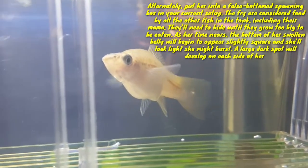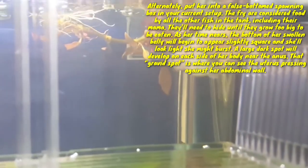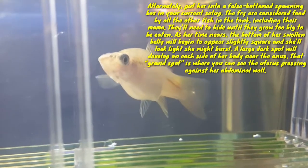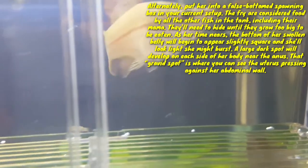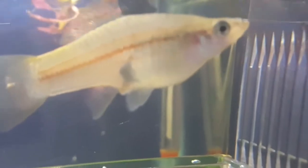As her time nears, the bottom of her swollen belly will begin to appear slightly squared off and she will look like she might burst. A large dark spot will develop on each side of her body near the anus — that gravid spot is where you can see the uterus pressing against her abdominal wall.